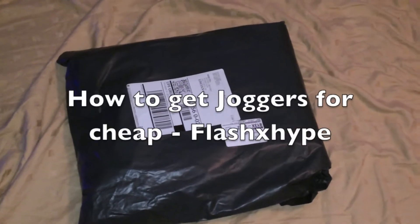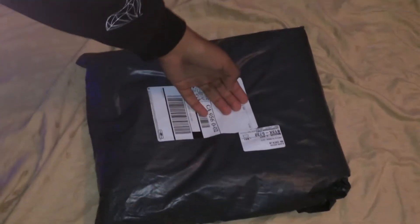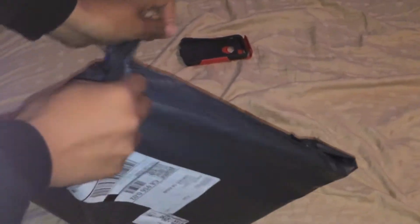All right, hello guys! Look behind you — they got a package for you from Flash X Hype. It looks like a clothing website. Let me open it for you guys really quick. I got some two pairs of joggers. Let's see right now. They look really cool on the website, so hopefully they look nice in person as they looked on the website.